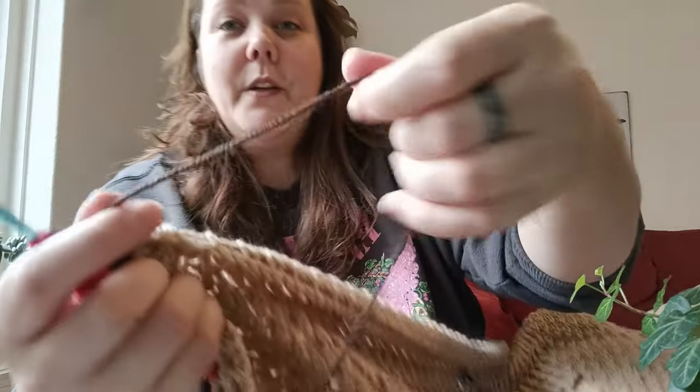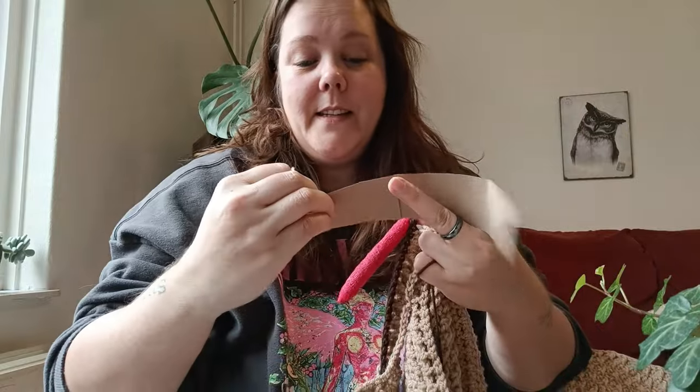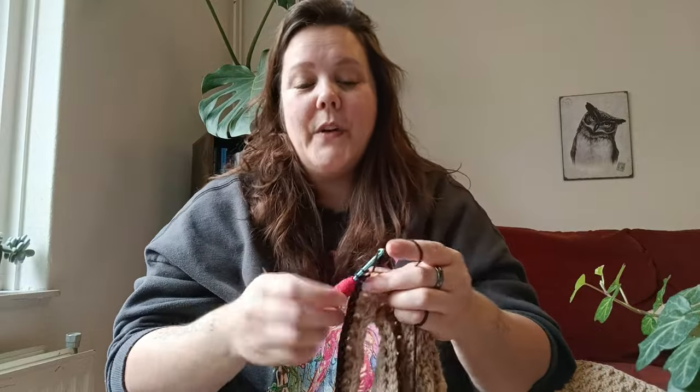This is the cheap yarn. It's called Saskia. It's seriously pretty great yarn. Look at it — it's not the softest, but it's cheap. It's 125 and it is 240 meters. So it's so worth it.